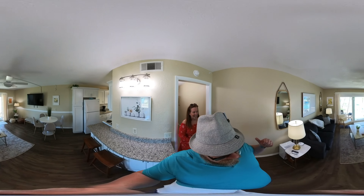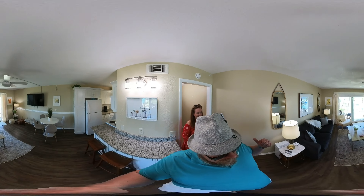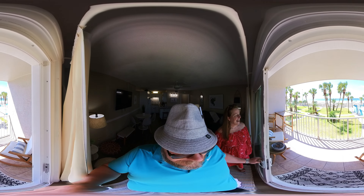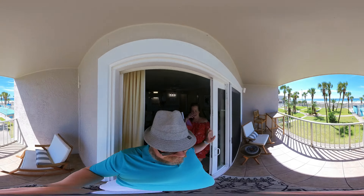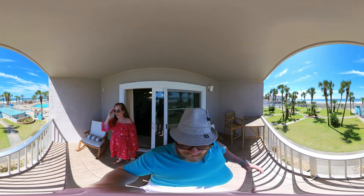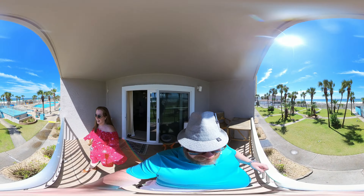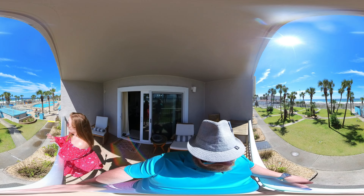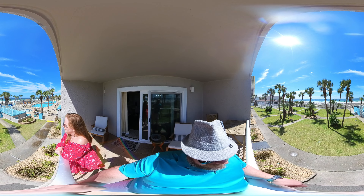I'm going to take you out onto the balcony to wrap up this video — this is what you guys really want to see. If you like this kind of content, we do property tours like this all the time; don't forget to hit the like and subscribe buttons. It's just mesmerizing — the perfect height, perfect view. The pool is on one side, Bikini Bob's on the other, and you have a straight view of the Gulf.